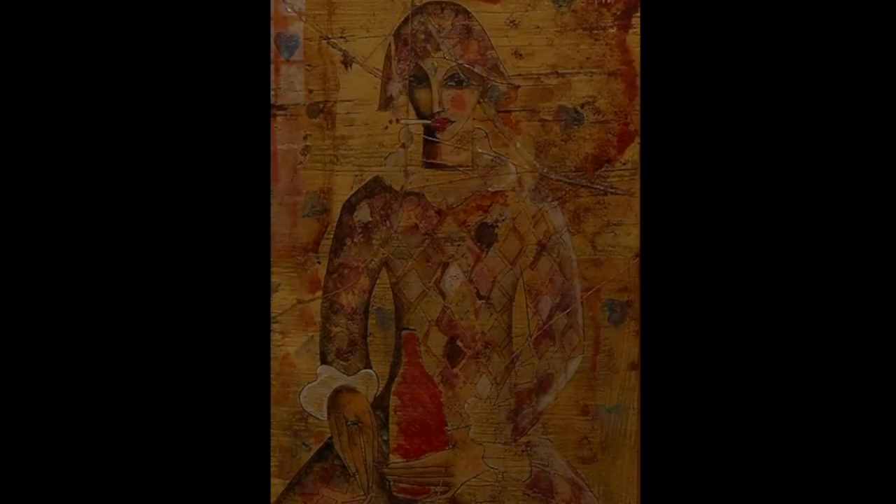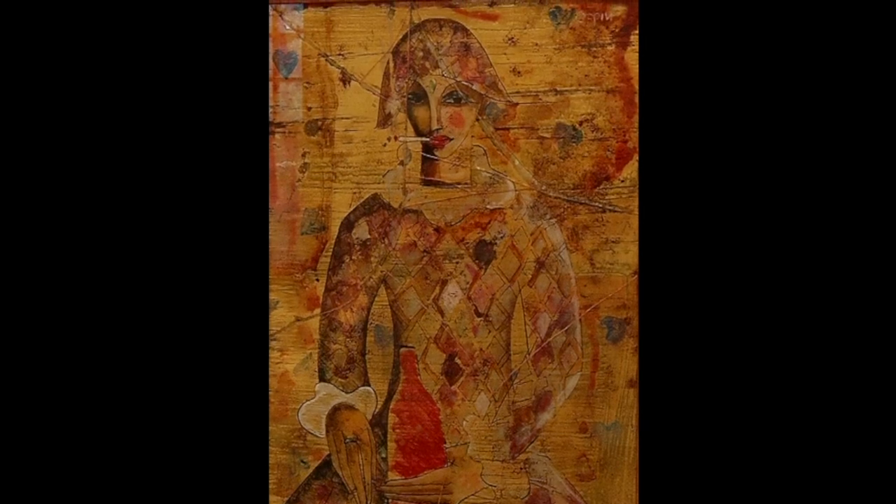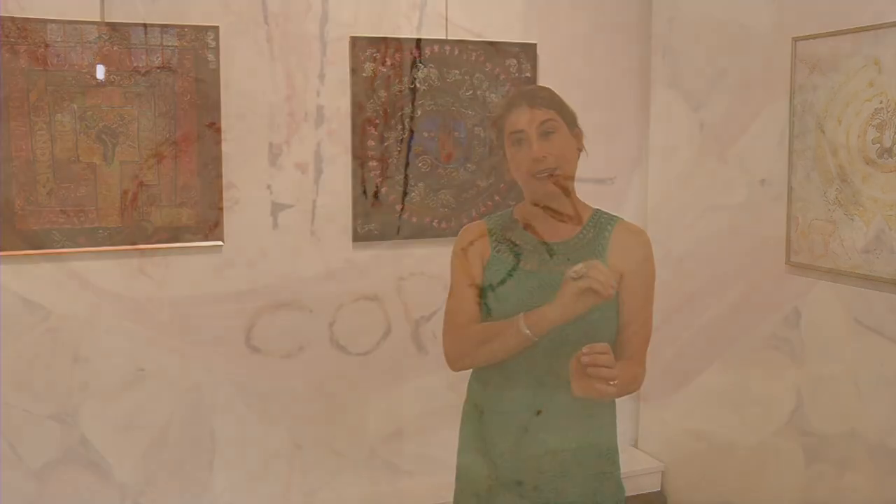Many of the pieces on display were done during the last year. It requires starting with the foregrounds, with the details, and working towards the backgrounds. Everything you paint on the right will end up on the left, and when you sign it, you have to sign it backwards.